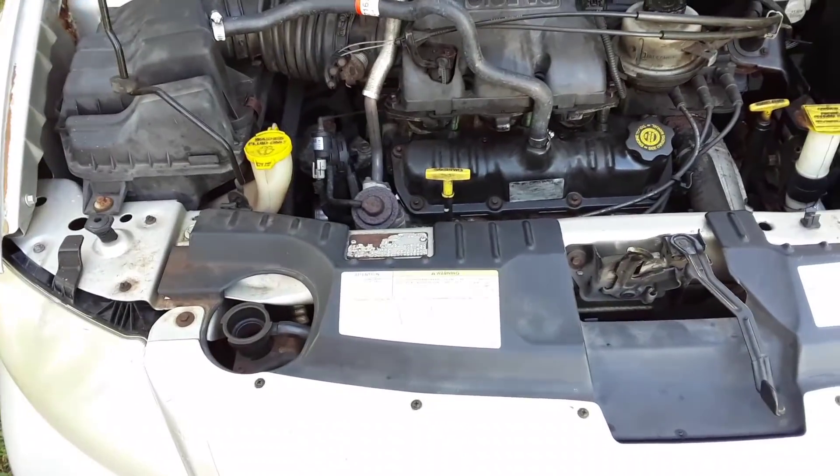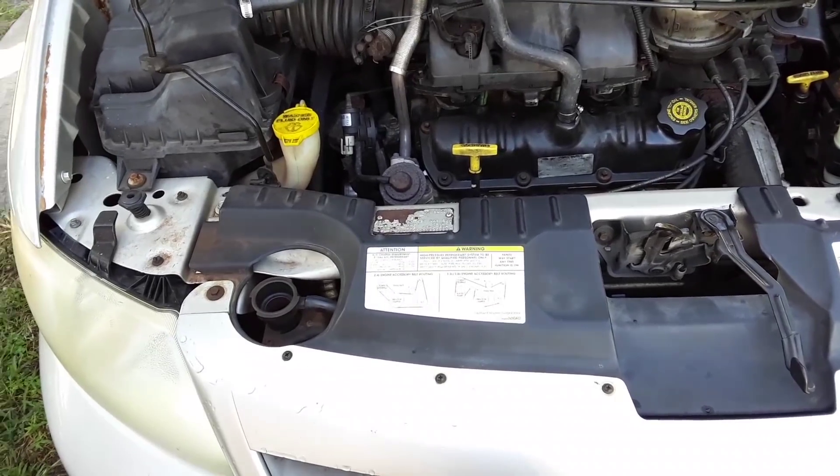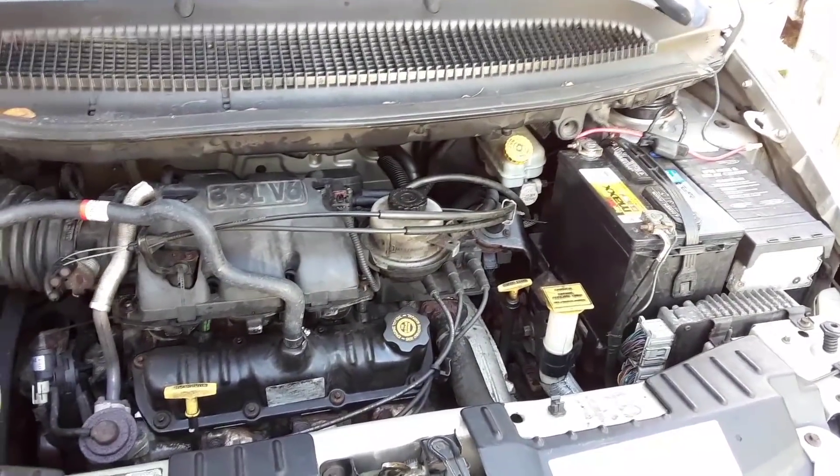That is pretty much the system in a nutshell — it allows you to basically live in the van, sleep in it, and even cook using the inverter cooking system explained in other videos. Thank you for joining me. I hope you found this video informative and helpful. Until next time, everybody have a great day.